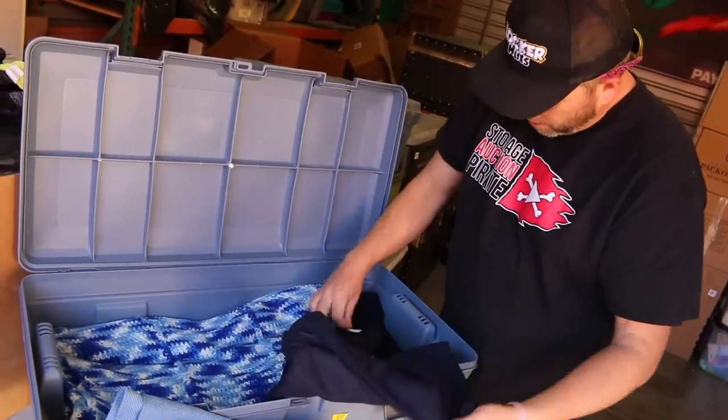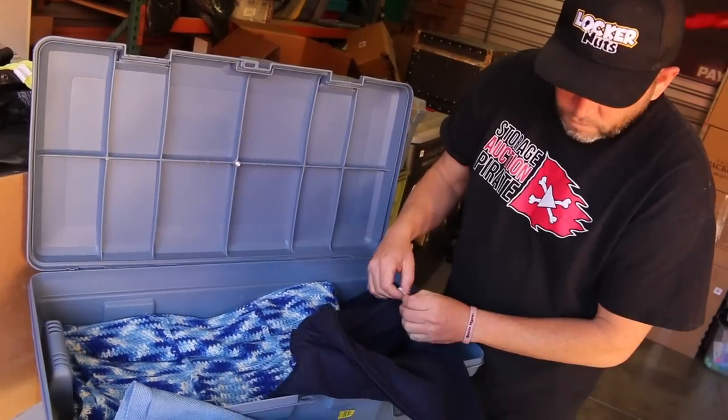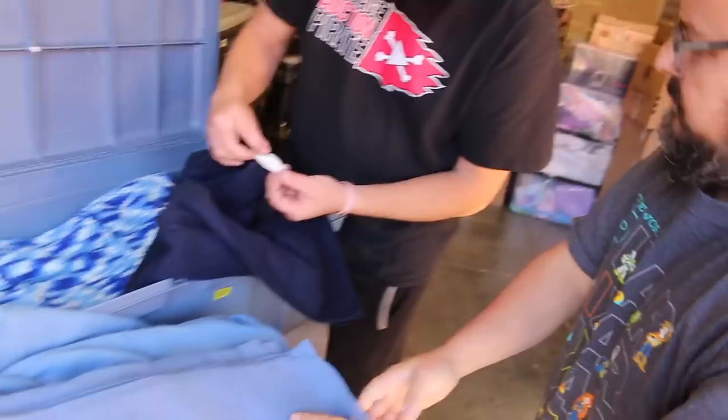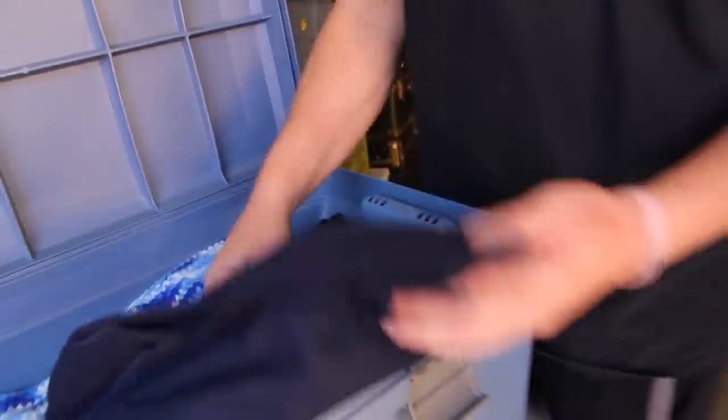This one has that vintage feel as well. Oh, this is a Pan Am airplane blanket! And look — Delta Airlines. They're older. Made in USA, I like that.